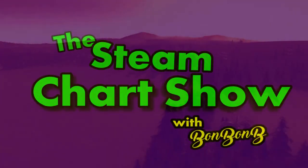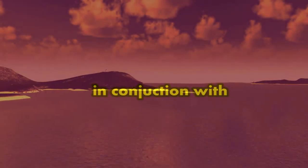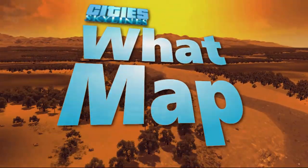Hello and welcome to the Steam Weekly Chart Show with me, Bonbon B. You're very, very welcome. It's the 5th of September 2020.